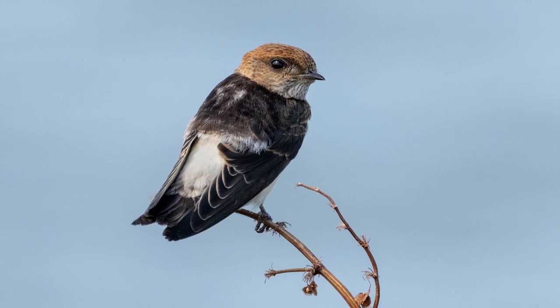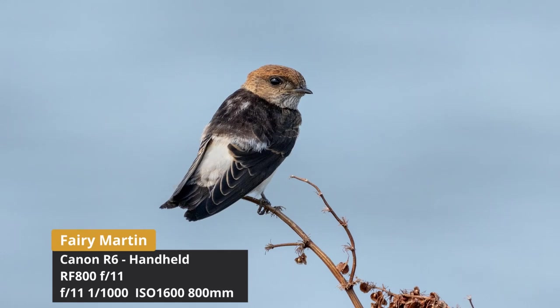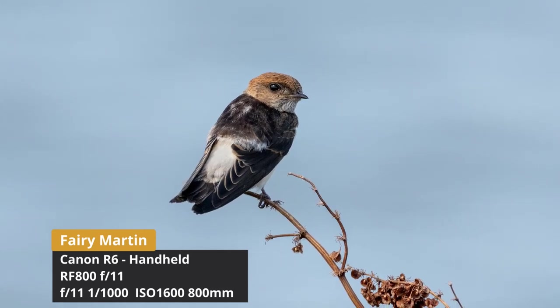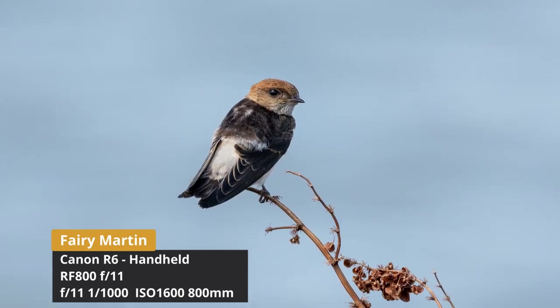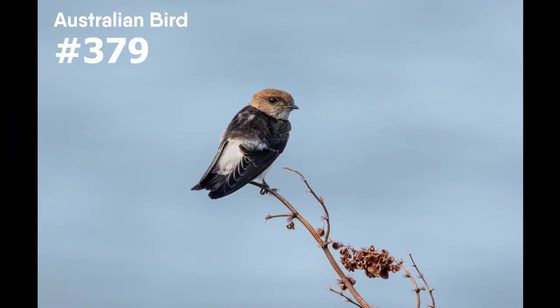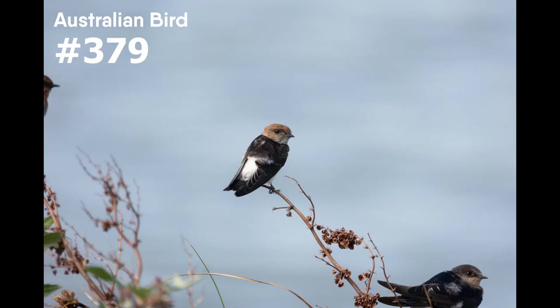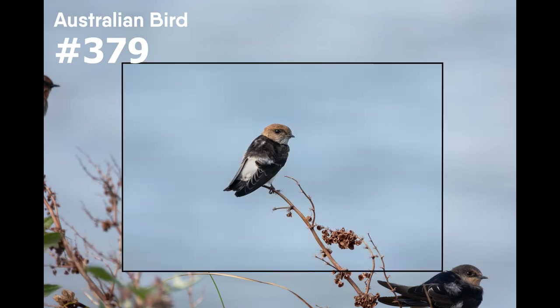In the afternoon we drove out to the western treatment plant and noticed lots of swallows and martins flying around — heaps of them — landing on dry vegetation. I still had the 800 and approached these martins and welcome swallows and took a number of shots. I was pretty happy with how this shot turned out — you've got the distinctive white back of the fairy martin. And believe it or not when I checked my records this was the first photo I'd ever taken of this species — Australian bird number 379 for me, so a real bonus for the day.